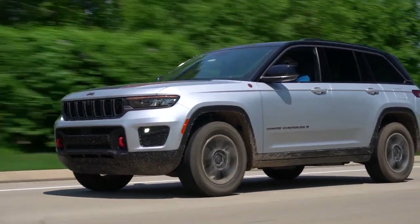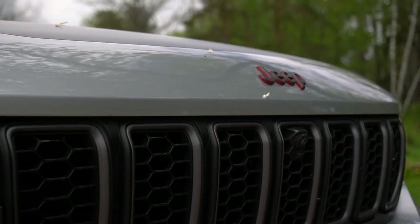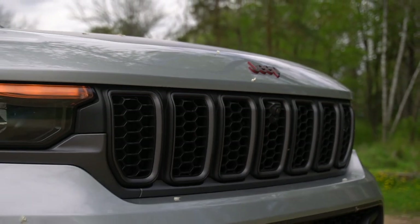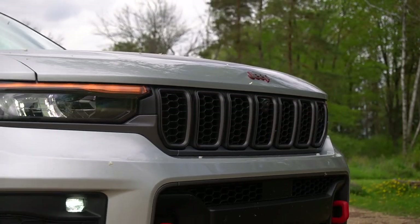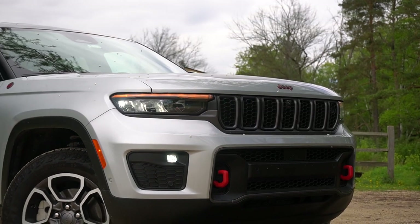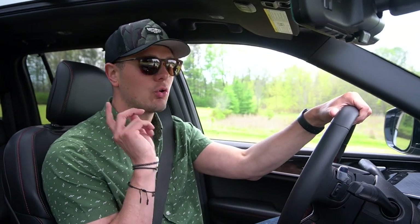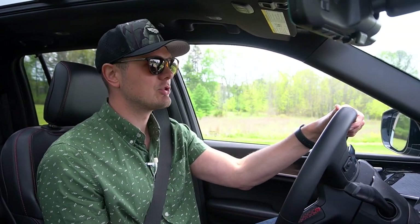Where we're going to start is with the oldest part of this Grand Cherokee, and that is the engine. What you have here is a 3.6-liter naturally aspirated V6, which is called the Pentastar. It's been an icon in Jeep's lineup, but icon also kind of means it's been around a while. You can also get a 5.7-liter naturally aspirated Hemi V8 in this Trailhawk, or the 2-liter turbocharged 4xE.